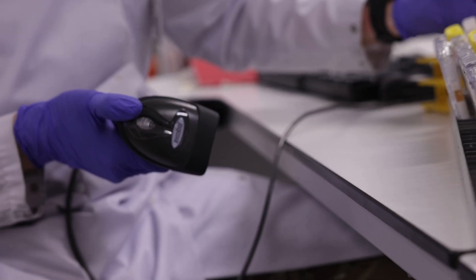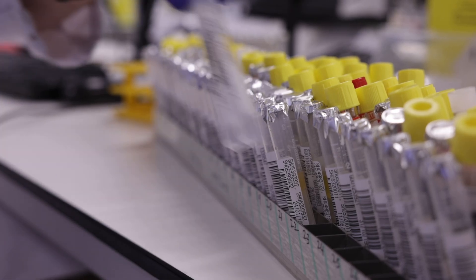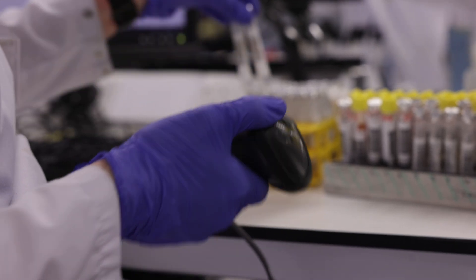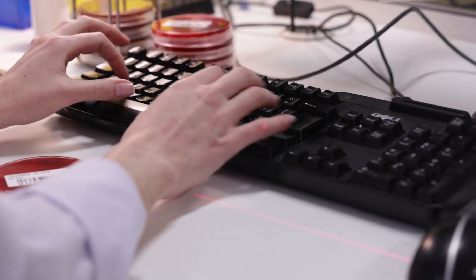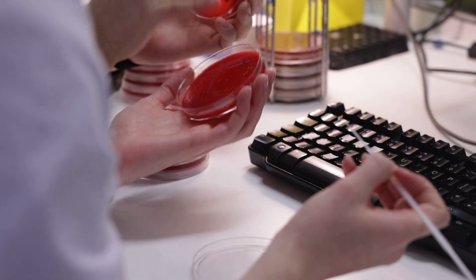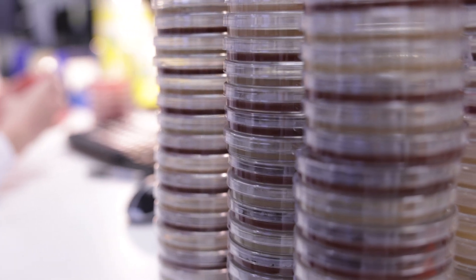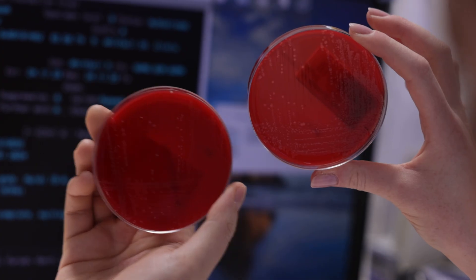I wanted to continue doing that, so I chose to do my degree in biomedical science. Before I did my degree, I looked at the army as an option and I liked the diversity of the job it offers compared to the NHS role. I found that this was an option before I went to university, and that solidified my choice in the degree I chose to do.